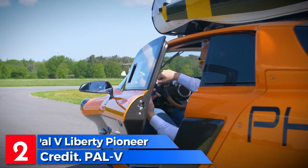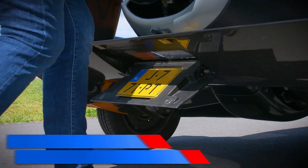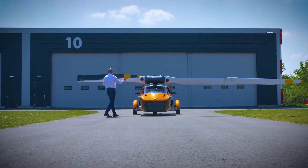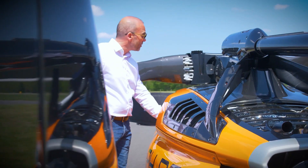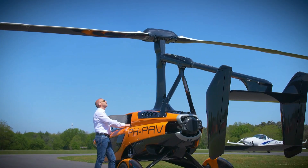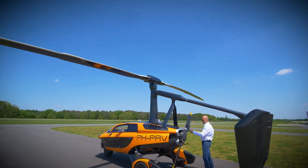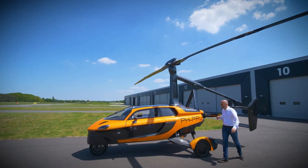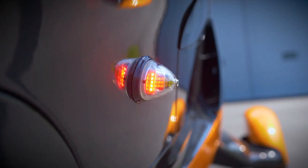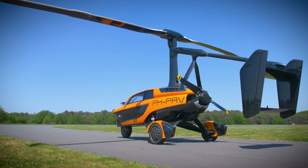Say hello to the PAL-V Liberty Pioneer, an awe-inspiring gyrocopter that blurs the line between land and sky. Immerse yourself in the thrill of driving it on the ground and then take to the skies like a true aviator. With a wingspan spanning an impressive 12.2 meters, this gyrocopter is ready to soar with elegance and precision, boasting a flight endurance of up to 5 hours, giving you ample time to explore the world from an entirely new perspective.